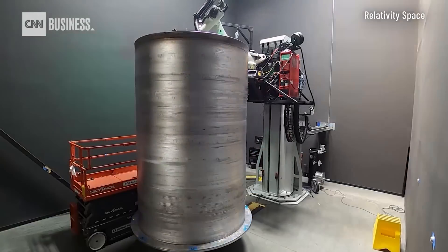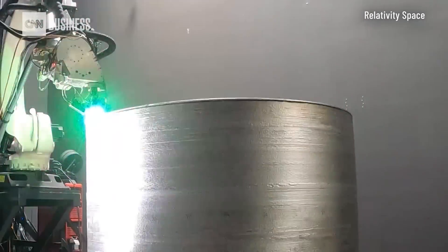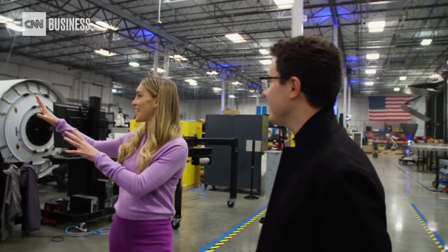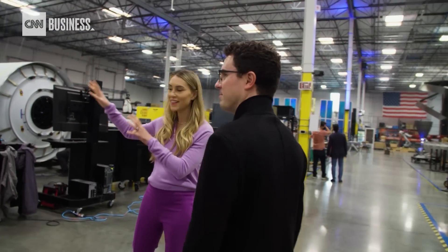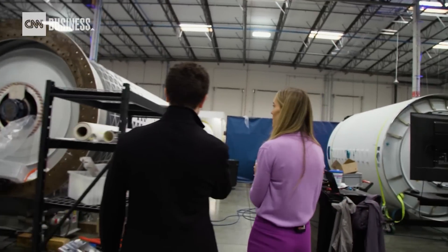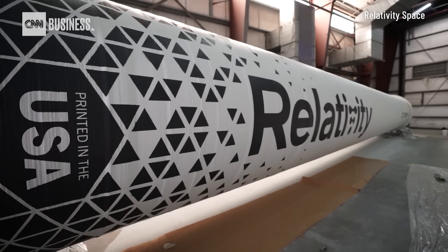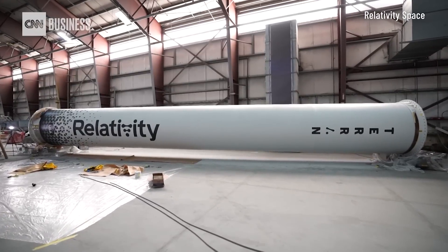How does your approach impact the cost of the rockets? Because rockets are incredibly expensive traditionally. Versus other rockets of a similar payload class built traditionally, our rocket is about a quarter of the cost compared to other launch vehicles currently flying. This is Terran 1 — it's the world's first entirely 3D printed rocket fuselage. The company says Terran 1 will launch in 2022.